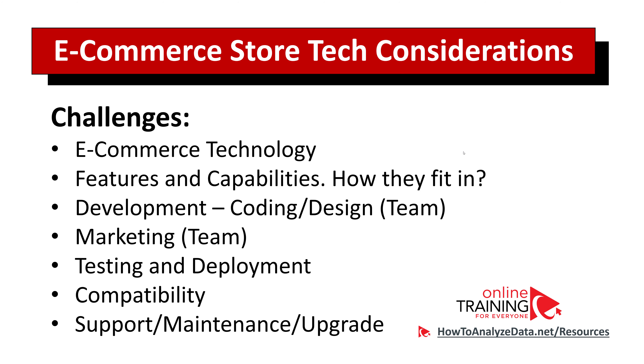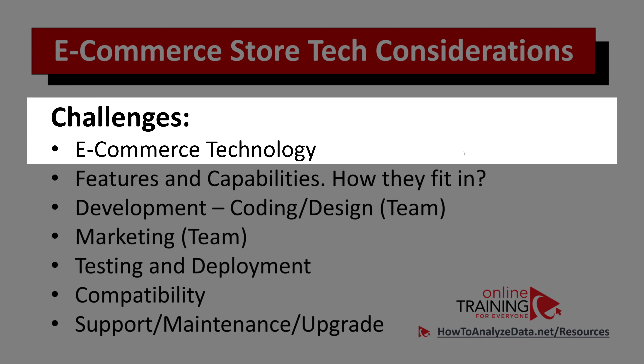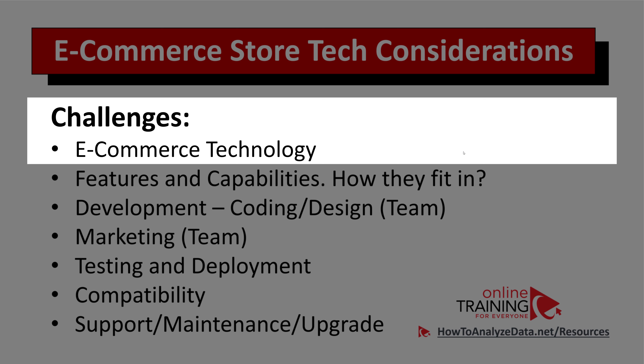Now let's look at the technological challenges of building an e-commerce store. The main challenge is what type of technology are you planning to use? In my e-commerce store, I use WordPress technology and I'm currently using an e-book store plugin for that, though this is probably not the best choice. I'm still researching alternatives before switching, because I already have an established process to sell digital products.